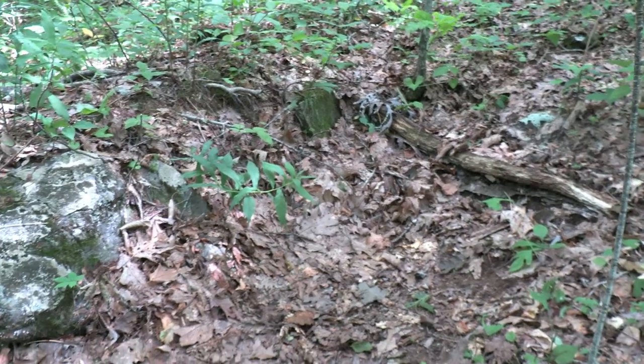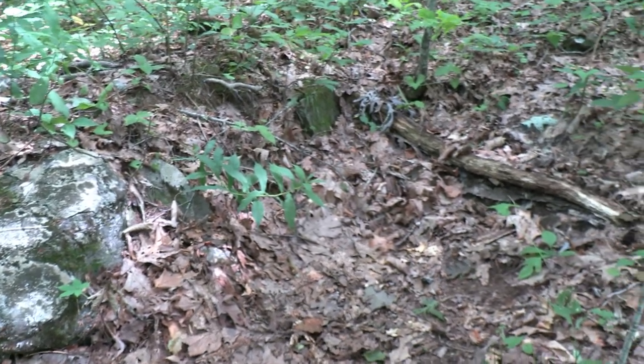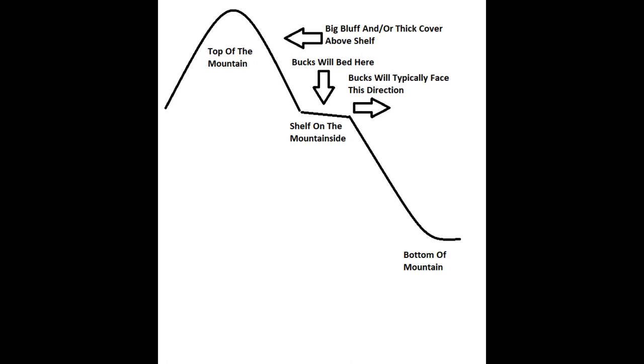I've been walking since 10 a.m. and it's 2:30 now, just doing some summer scouting. I found this buck bed — as you can see it was backed up next to this rock and it's facing downhill. This shows what the terrain looks like where I find buck beds.